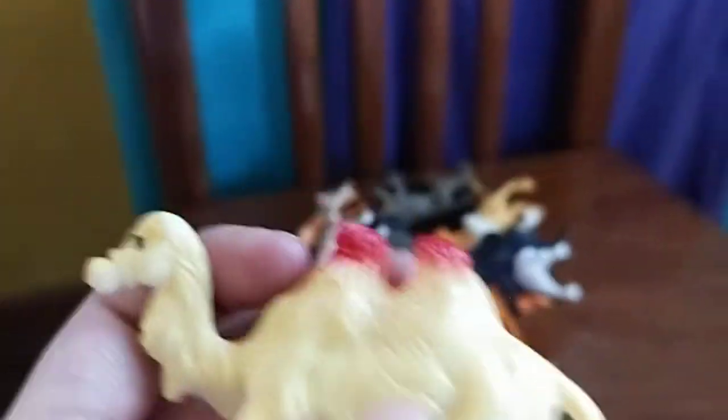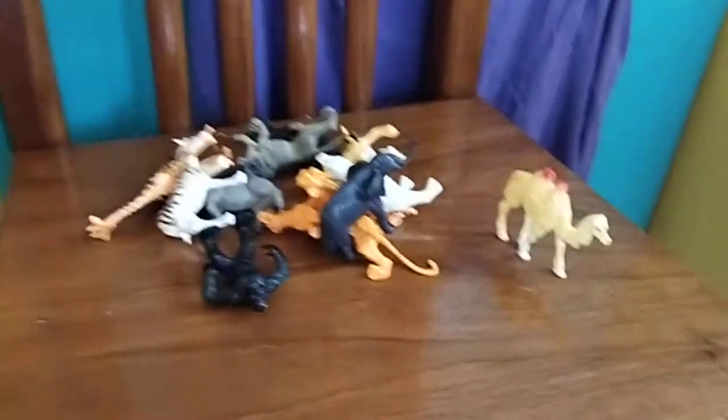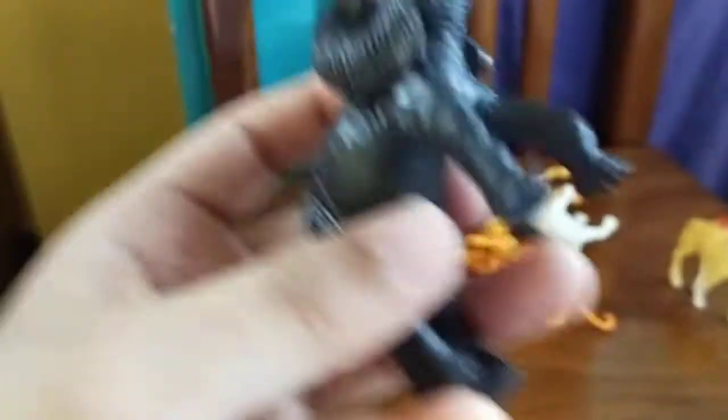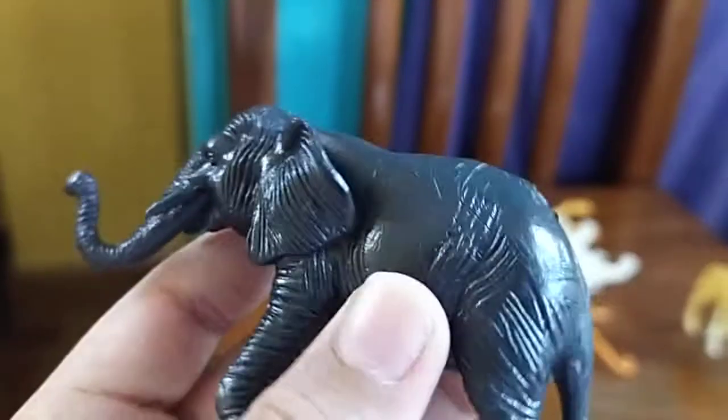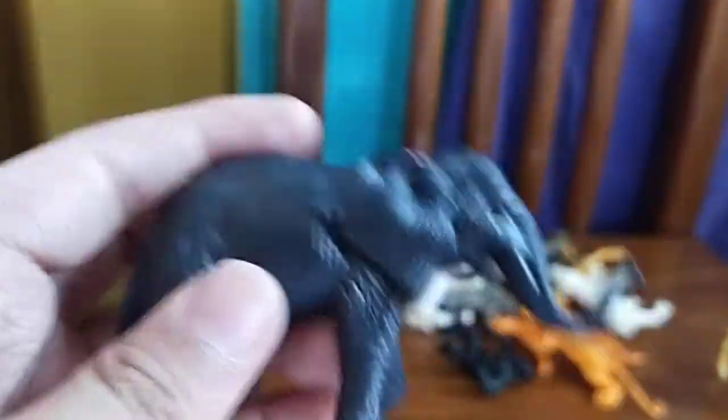If you look at this, the camel looks like the hump hurts because it has red, but it can't stand properly — I guess it can though. Next, we have an elephant. They are pretty small, so they're not big like my previous elephant.